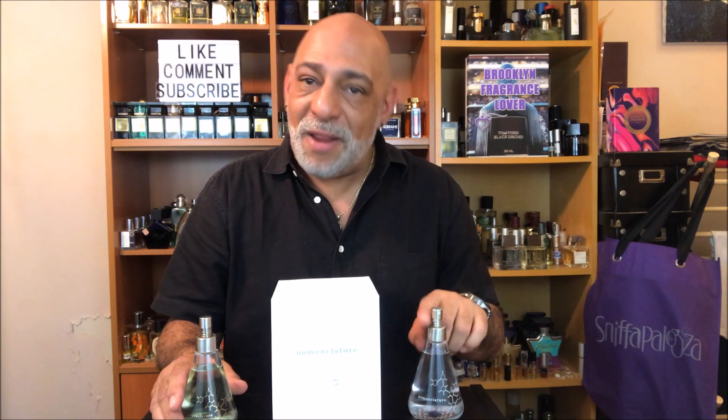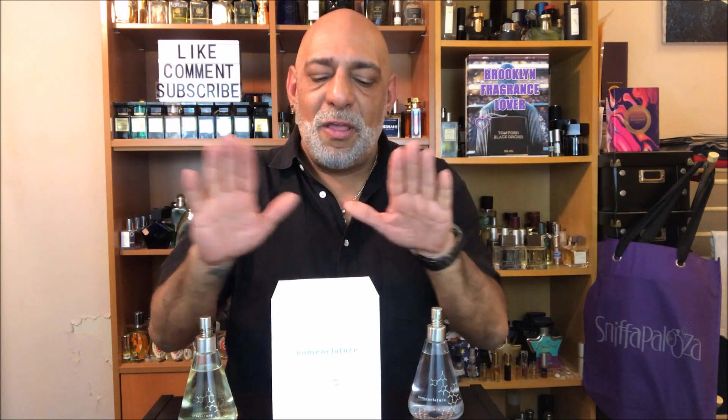My favorite was Effloresce, which highlights the molecule Paradison. In 2016 they launched Luminesce, which highlights the molecule Violetene. In 2017 they launched Shiso, which highlights the molecule Glysolyrol, which is meant to mimic the scent of crushed ivy leaves.